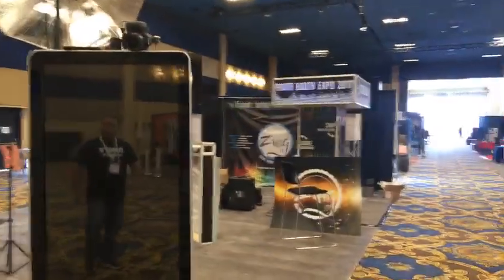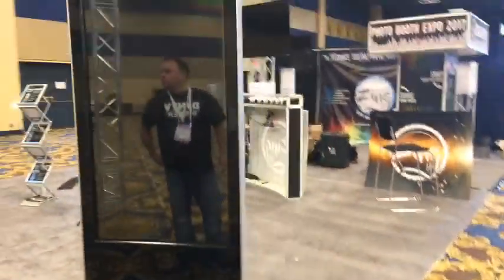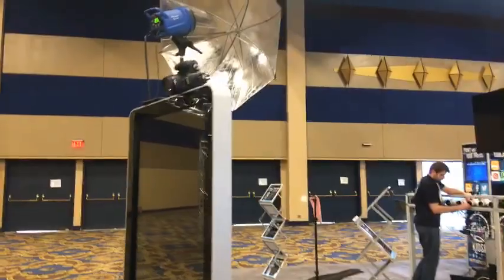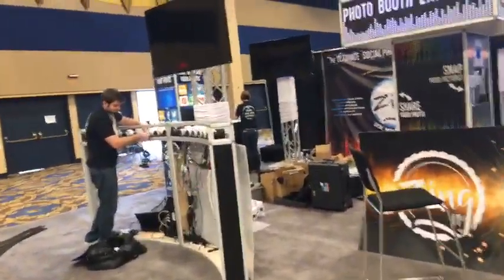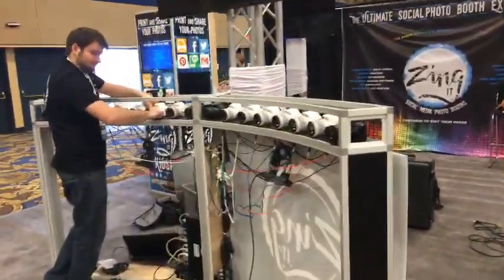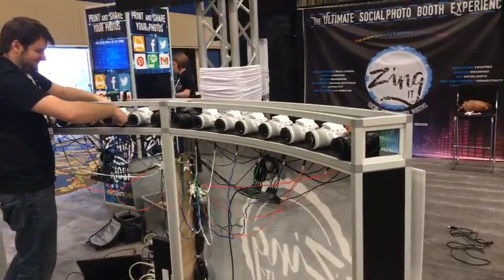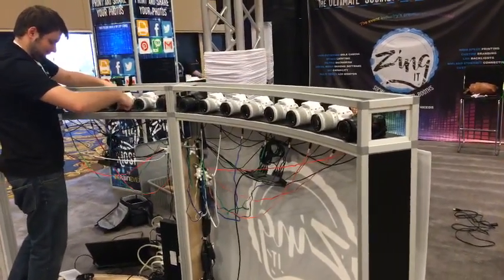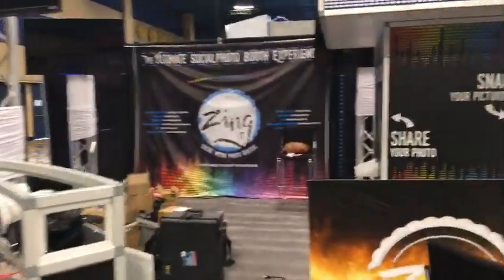The Ultimate Zing It — Social Media. Another large photo booth right here. I think he had a camera or two — there was a sale on cameras. This will be fun — we'll have to come back when he's got it all set up and such.